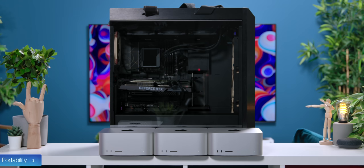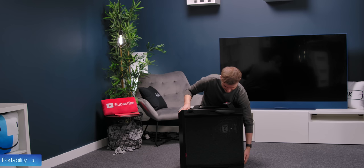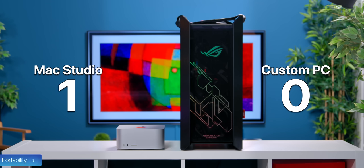When it comes to portability, the Mac Studio can literally fit inside this PC case about 12 times. I can just put the Mac Studio in my backpack and carry it with me. This Asus ROG Helios PC case is so massive it even comes with carrying handles, and even then it is so heavy I can barely lift it. So if you care about portability, the Mac Studio is the way to go.